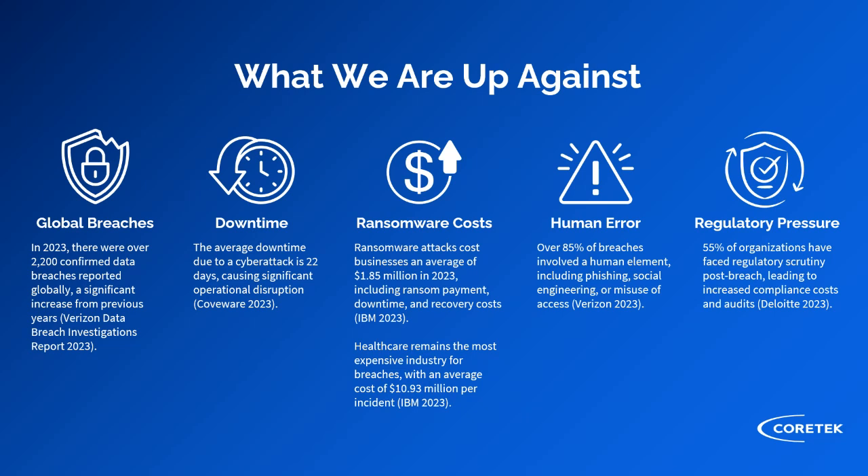Over 85 percent of breaches involved a human element, whether it's clicking on a phishing email, having credentials compromised through other means, or some sort of social engineering. Humans remain the number one vulnerability that is very hard to inherently protect with just a technical solution. You need people and process to continuously monitor potential human errors that lead to breaches, and depending on your industry, there's always regulatory pressure when customer data is exposed.